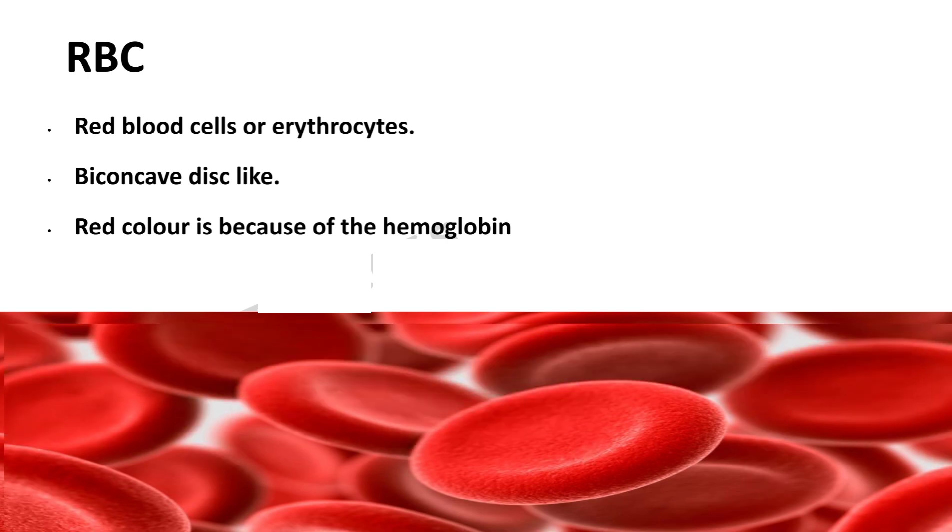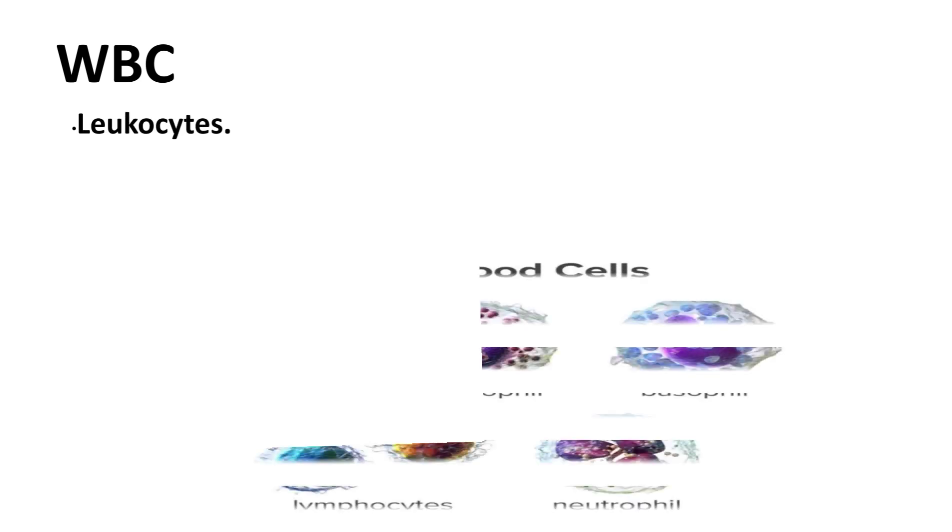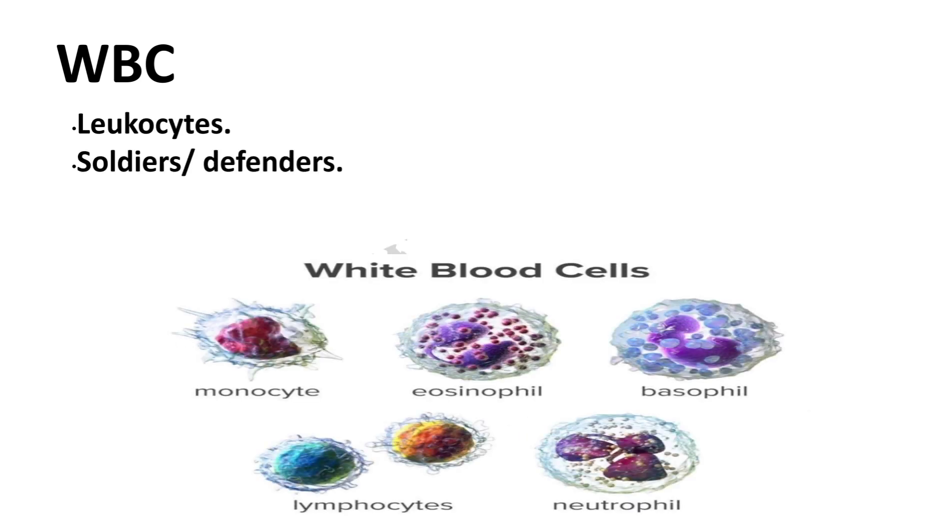The next blood cell is the WBC. WBCs are also called leukocytes and they are the soldiers — the defenders of our body. They are white in color and do not have the pigment hemoglobin.